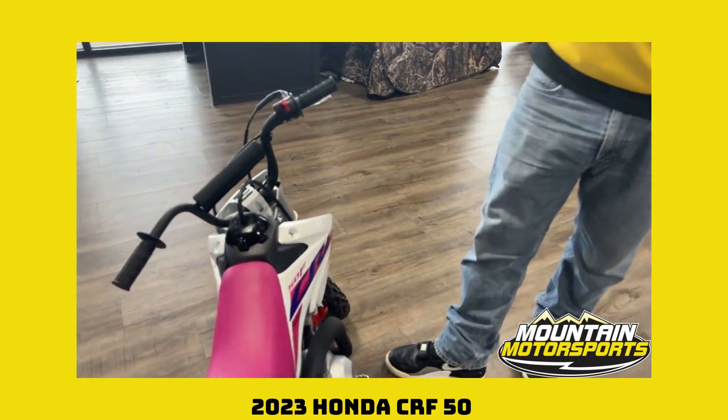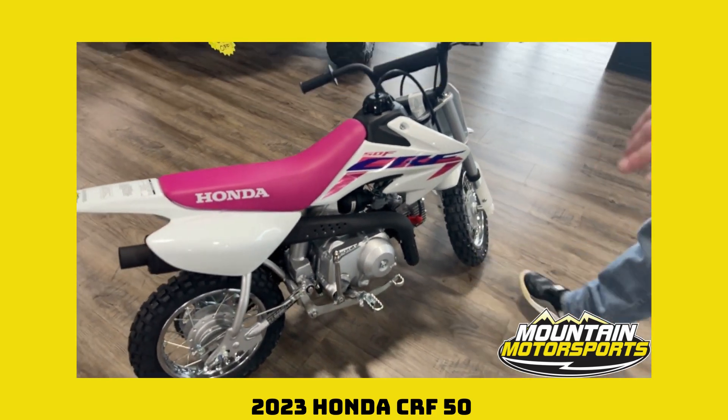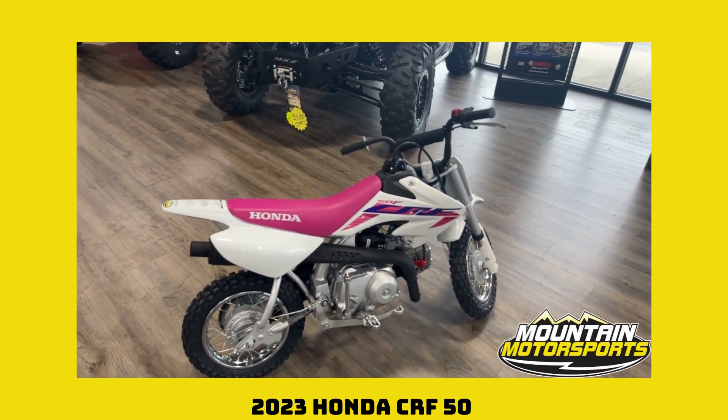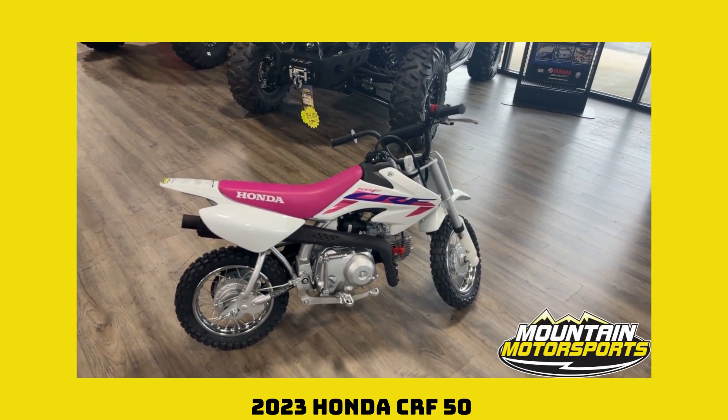Padded handlebar in case they have an involuntary dismount — God forbid, we're not looking for that, but it does happen. Knobby tires look the part. Great looking machine. Lightweight. Inexpensive. Get out there and get your small one acclimated with riding on the 2023 Honda CRF 50 F.